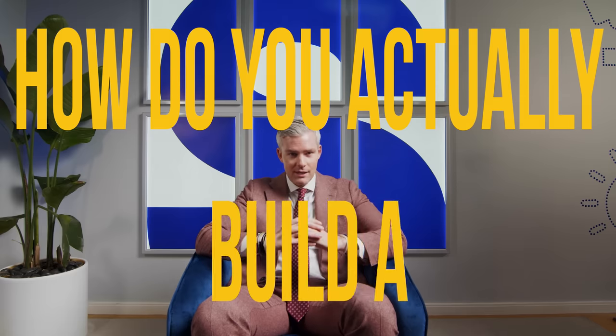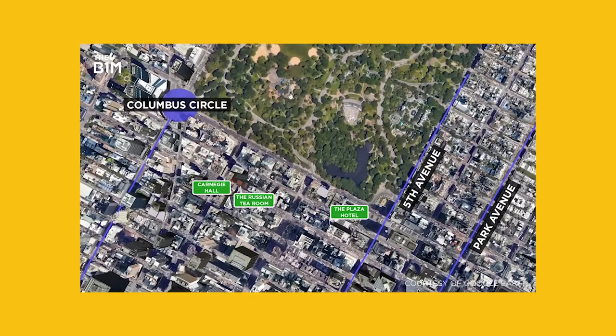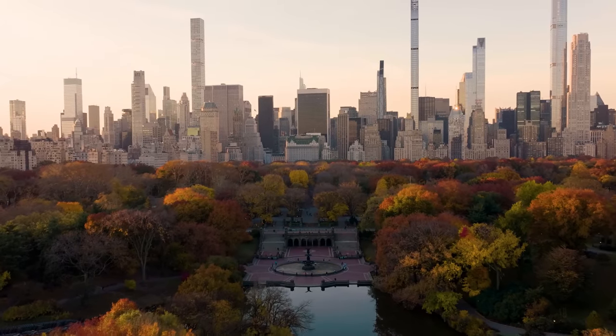So how do you actually build a skyscraper? Step one is you acquire the land. Before you can create your plans, file for construction permits, or do anything else, you need to buy the land. The value of prime lots along Billionaires Row — 57th Street, east to west in Manhattan — tends to fetch around $1,500 per square foot of allowable buildable space. In New York City, what's valuable is how high you can go up, which is called floor area ratio, or FAR. You've spent all this money and you just have a 30,000 square foot plot of land.